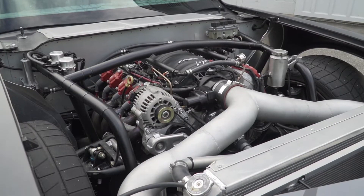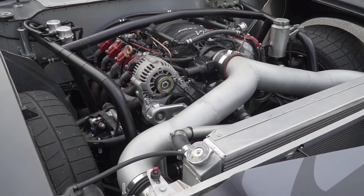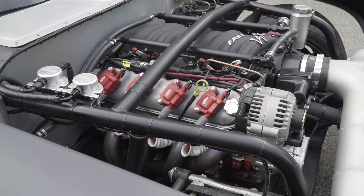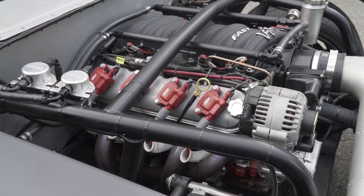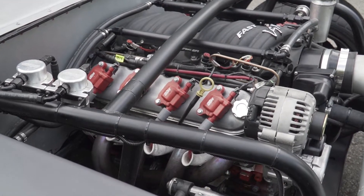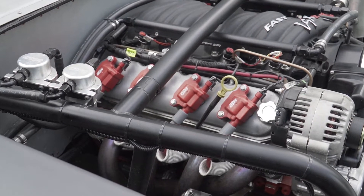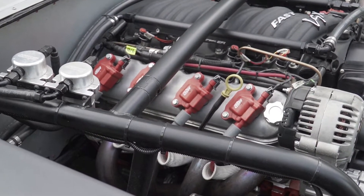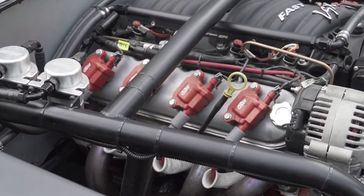With autocross, the big block is not an ideal platform for this car, so we did some research and decided to go with an LS3 from Blueprint Engines. We got their 427 version, rated at 565 horsepower and 525 foot-pounds of torque. The first year we ran it on a stock computer, then switched to the Holley Dominator the second year so we could have more inputs and outputs.